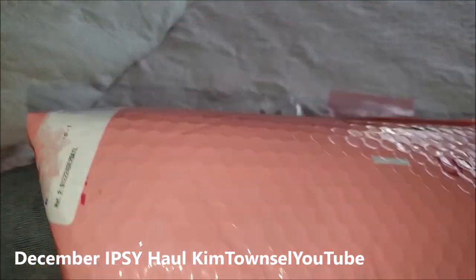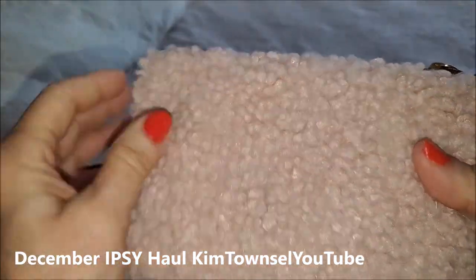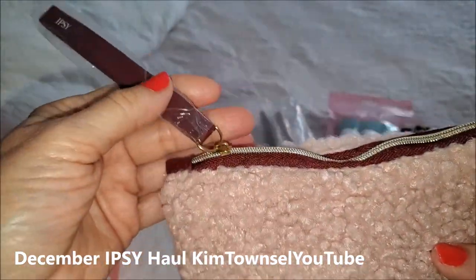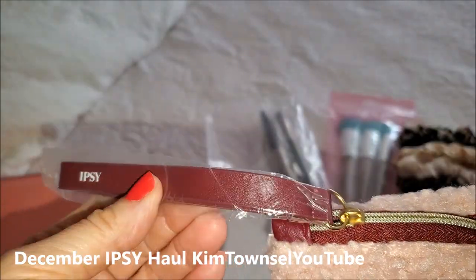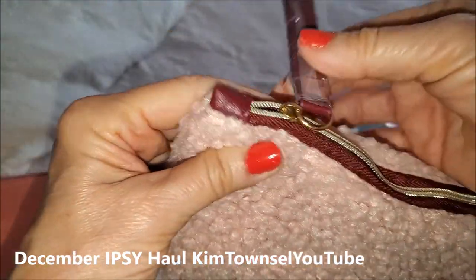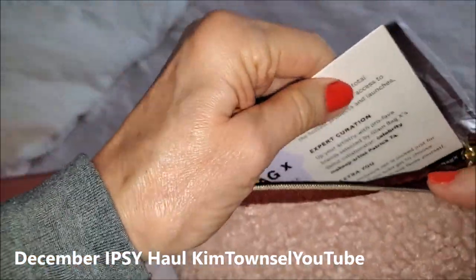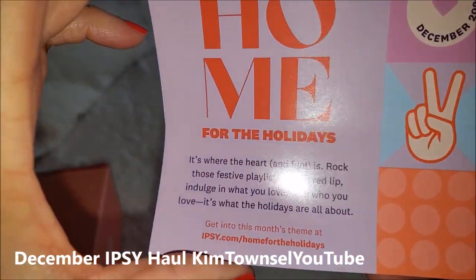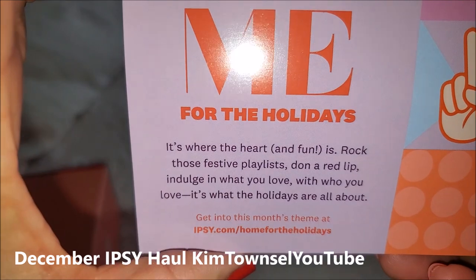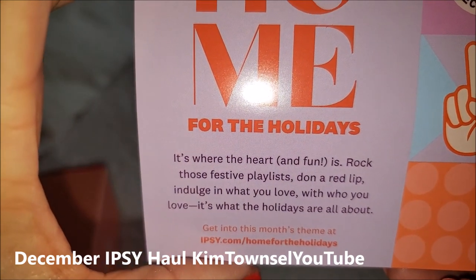I believe this is my December bag — pink and fuzzy. Not really my style, but I'll end up giving it away to a student. It has a leather or fake leather strap. It says: Home for the Holidays, Rock this festive playlist, Don a red lip, Indulge in what you love — with who you love is what the holidays are all about.